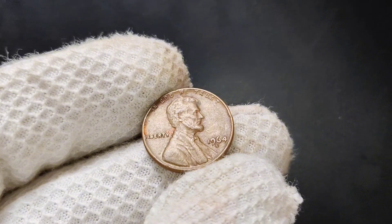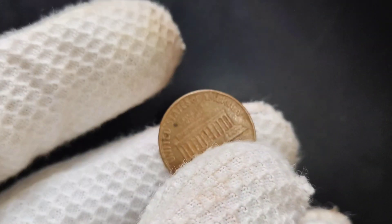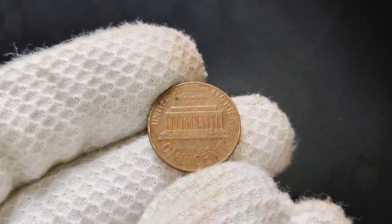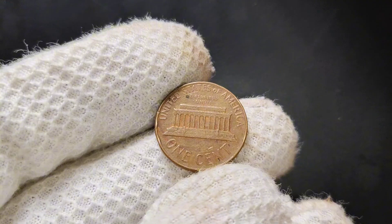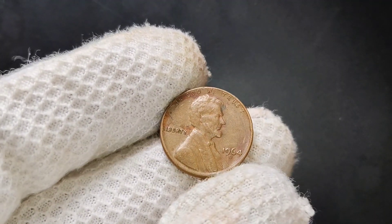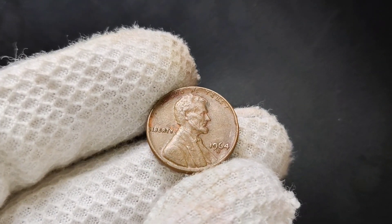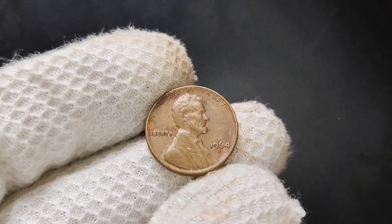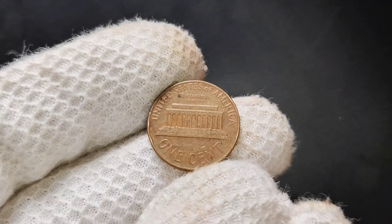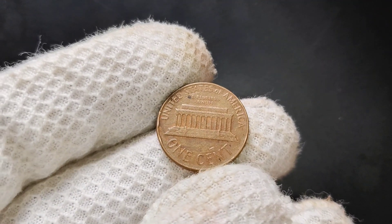How can you determine if your 1964 D-Penny is valuable? The first thing you'll want to do is carefully examine it. Look for any signs of doubling, check the mint mark, and take note of the overall condition. If you think you've found a coin that might be worth more than a few cents, it's a good idea to have it professionally graded. Services like PCGS or NGC can authenticate your coin and give it a grade, which will help you determine its true market value. You can also check online auctions or coin marketplaces to see what similar pennies are selling for.